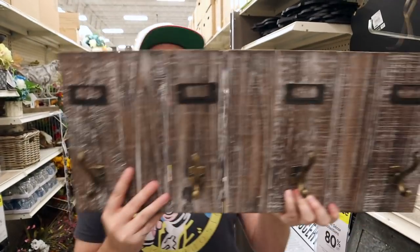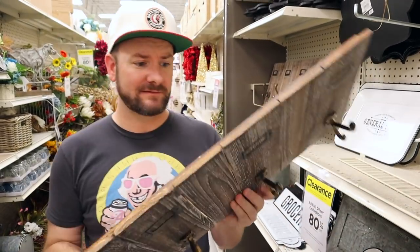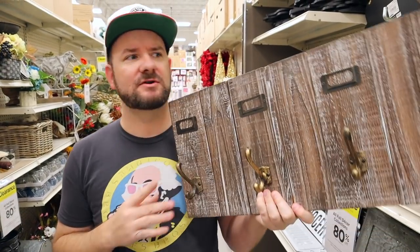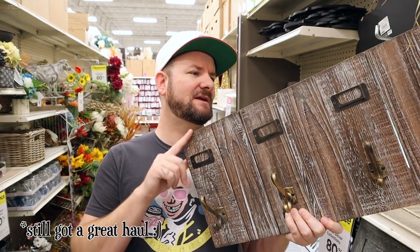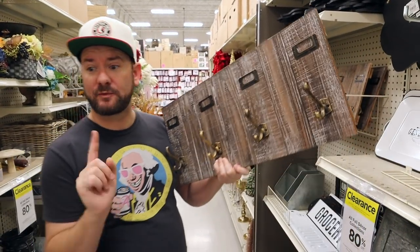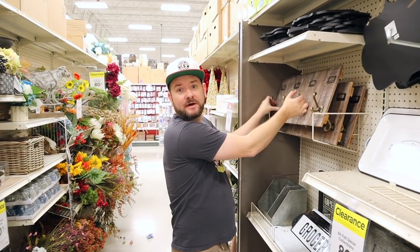Another thing I just found is a home organizer wall hook. Again, it says fall decor on it, but this stuff just looks everyday to me. This was $45. So after 80% off, and then the additional 20%, these are going to be about $7.80. Pretty good deal, but I already have that one with the shelf — that was the last one, so I'm taking that one and leaving this one behind for some other clearance shopper.